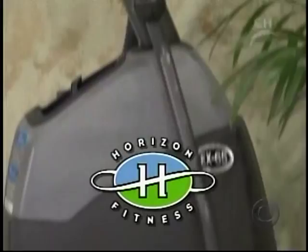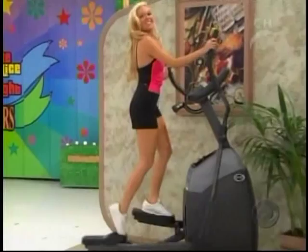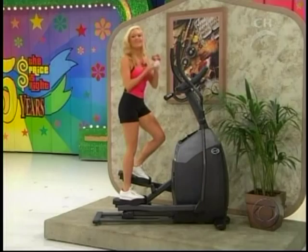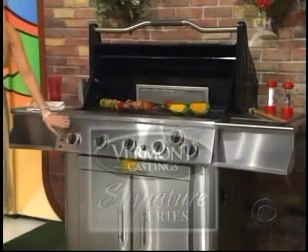The new elliptical trainer EX65 from Horizon Fitness delivers a fluid, comfortable workout that's easy on the knees and lower back. Its compact design fits any home. And to the winner, this elliptical trainer goes. Also featuring Campbell's cream of mushroom — good casserole possibilities. And your bidder number one, Joshua. A door kitchen from Vermont Castings, and to the winner this barbecue goes.